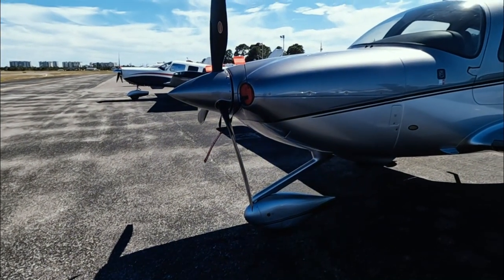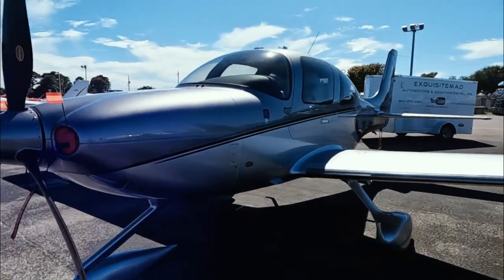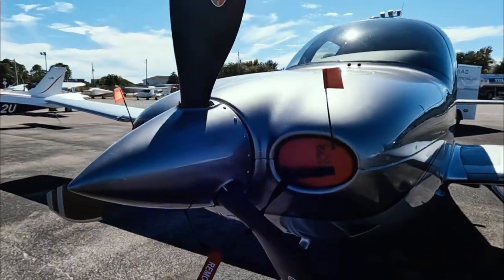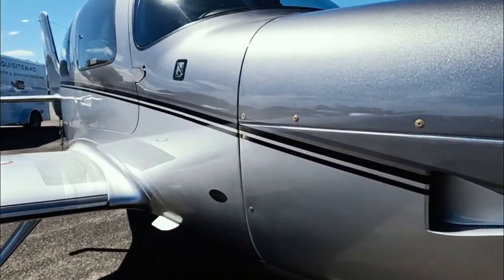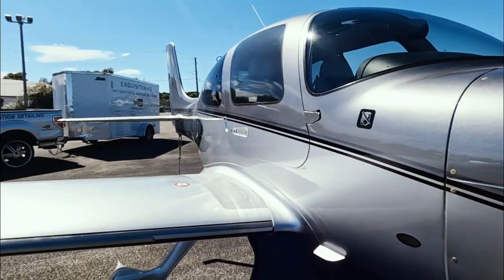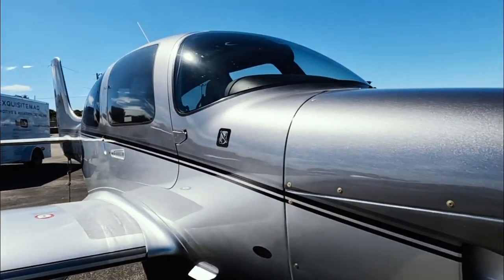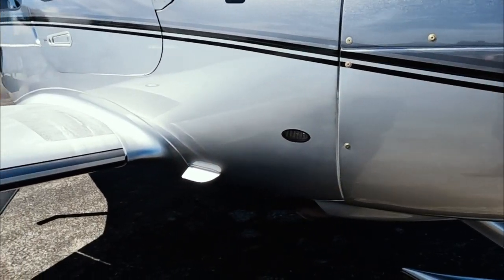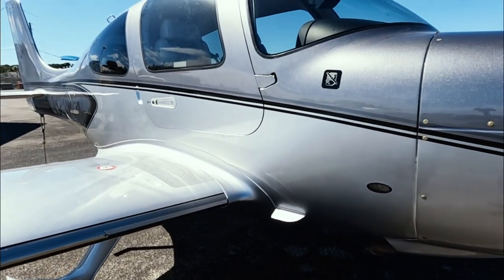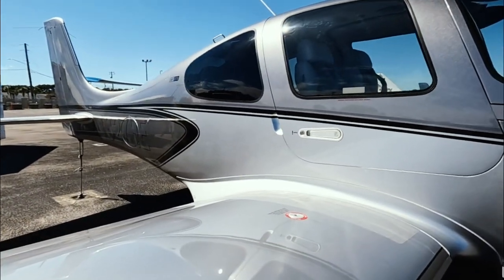This Cirrus is absolutely gorgeous. Never had it on the channel before — this is a new kind of airplane to see. It's totally cool. What we're going to be doing to it today is cleaning it.